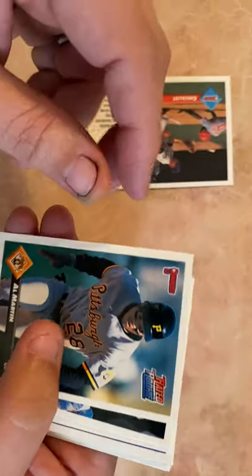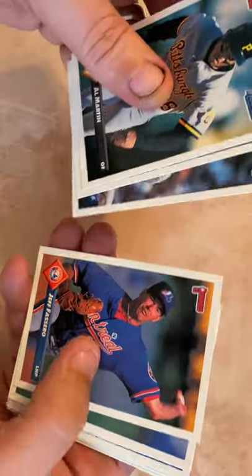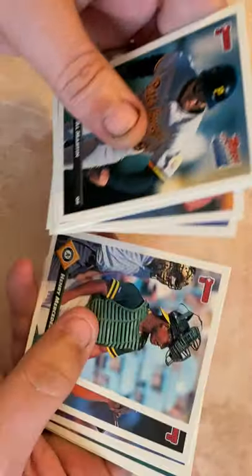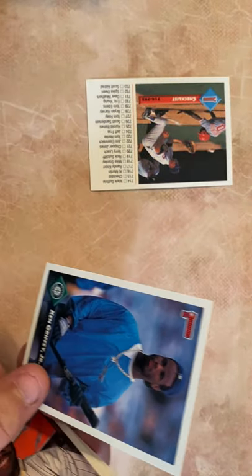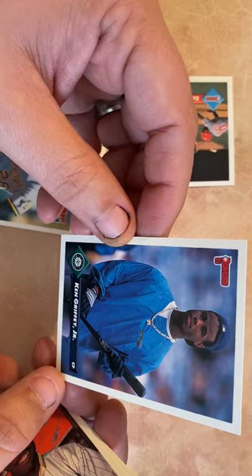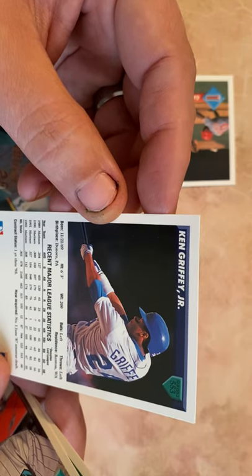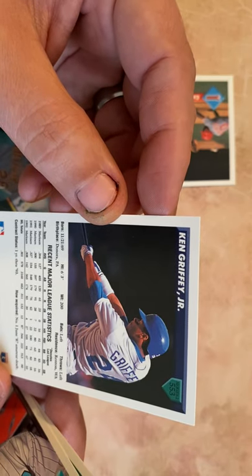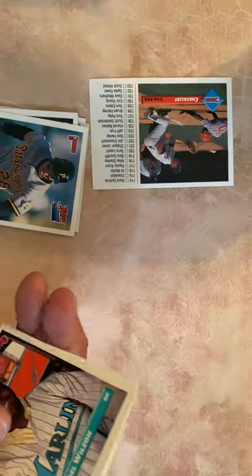Still haven't seen a Diamond King. Checklist, Al Martin, Ricky Card, Randy Knorr, Mike Stanley, Jeff Fassero, Jay Hale, Dave Righetti. Ken Griffey Jr. — there's a good card. The Kid — probably one of the best swings I've ever seen in baseball, one of my favorite players. He was really coming into his own when I got into high school, so I really kept up with Junior. Probably one of the best players I've ever seen play a game.